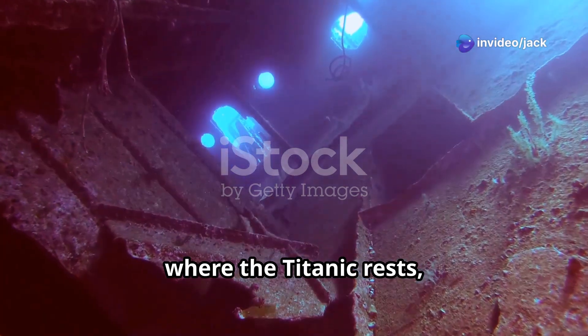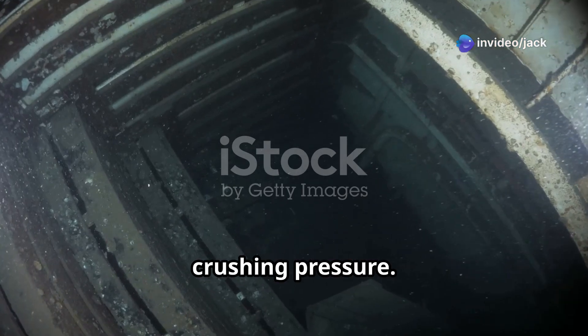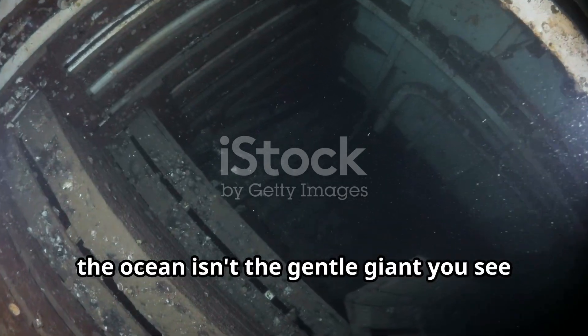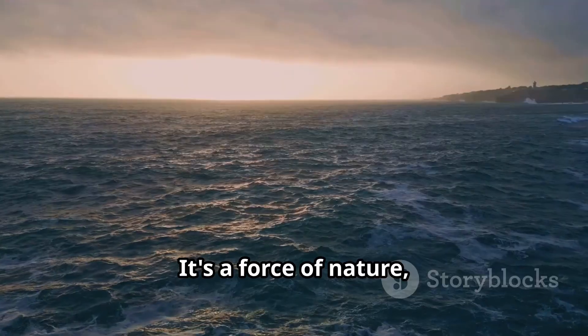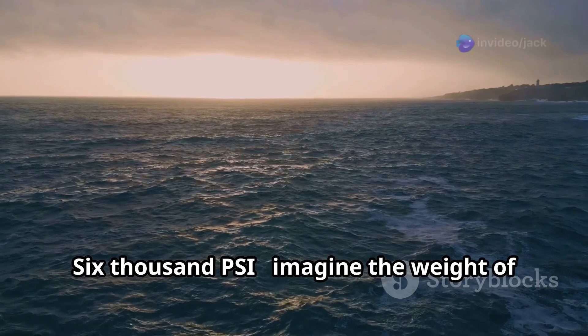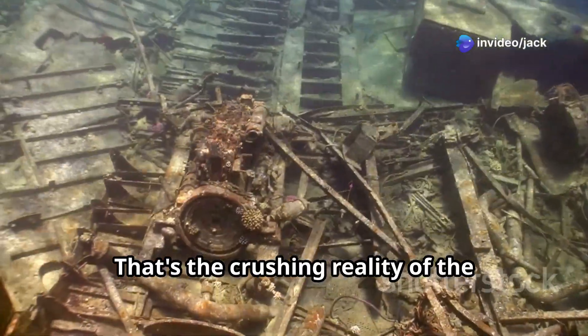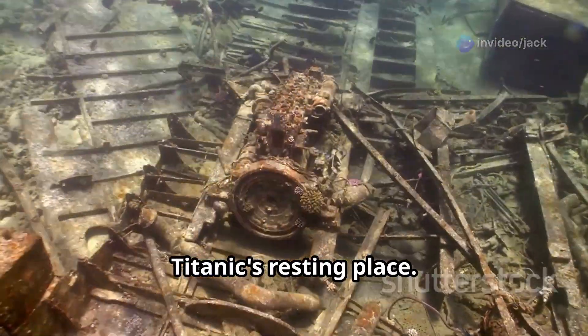Two miles down where the Titanic rests, it's a world of perpetual darkness and crushing pressure. Down there, the ocean isn't the gentle giant you see at the beach — it's a force of nature, unforgiving and relentless. 6,000 PSI: imagine the weight of a dozen jumbo jets pressing on every square inch of you. That's the crushing reality of the Titanic's resting place.